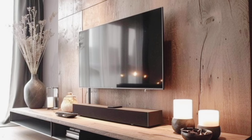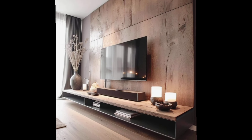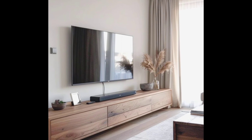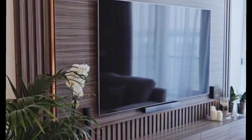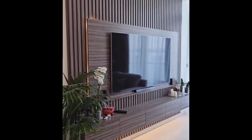For a clean and contemporary look, floating TV units are a fantastic choice. These units give your living room a spacious feel by freeing up floor space, and they are perfect for mounting on the wall. Pair them with LED lighting for a touch of modern elegance.